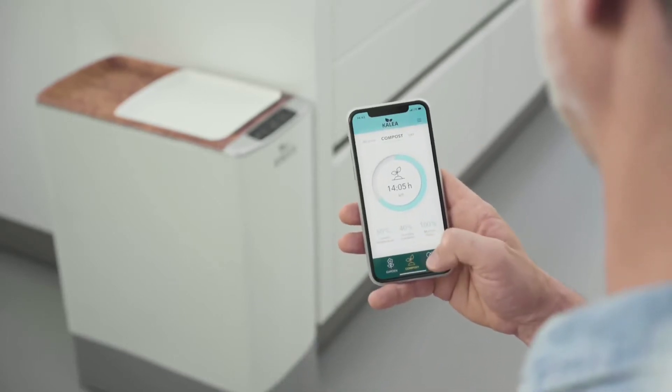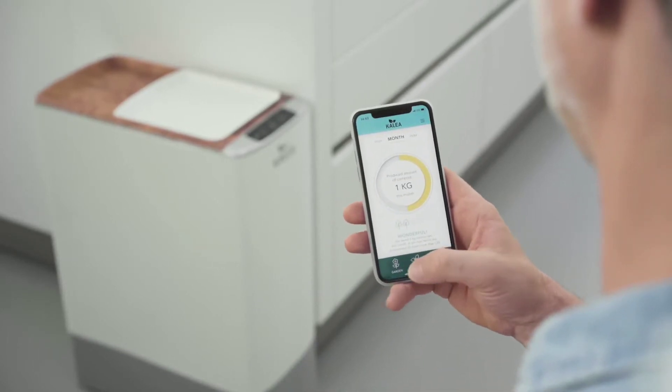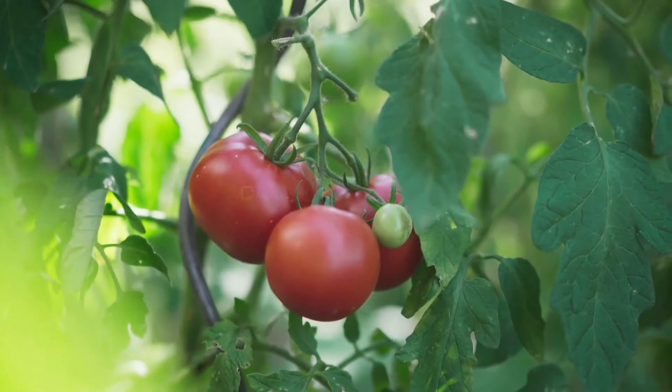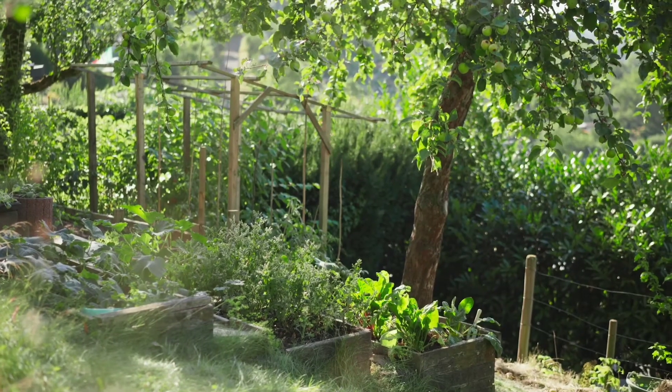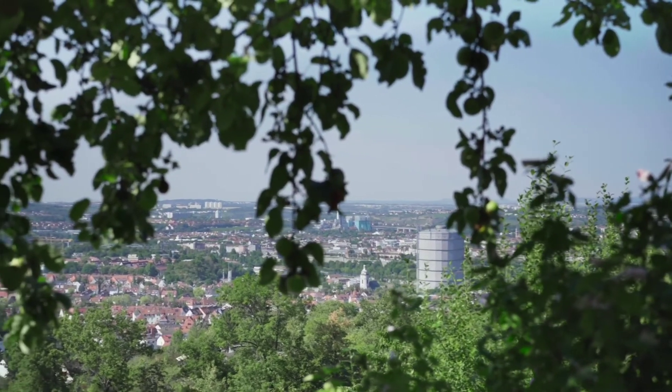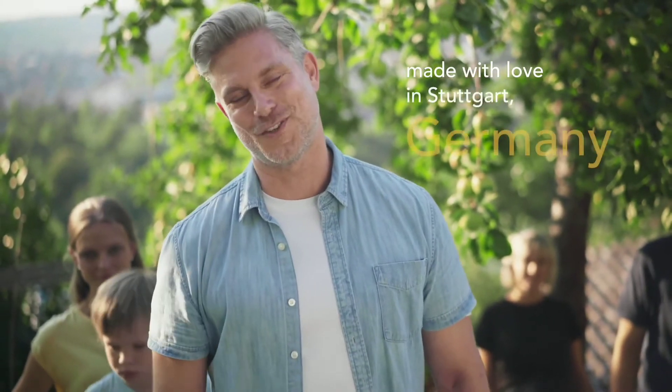You'll love it the smart way. With the Calia app you are able to monitor your homemade compost, see your environmental impact and receive great gardening tips. Take your Calia compost outdoors and let your veggie and flower dreams grow. Calia is made with love in Stuttgart, Germany.